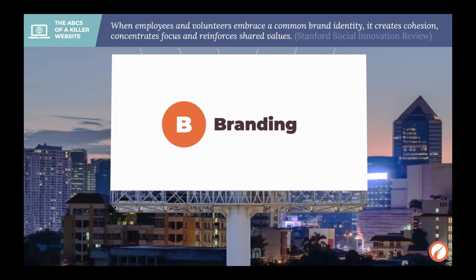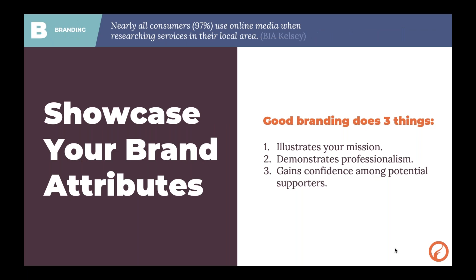Now branding — this is my bread and butter. Good branding should do three things: it's going to illustrate your mission while demonstrating professionalism, and it's going to gain confidence in your potential supporters. These are all things we can do through storytelling, and honestly the best way to showcase and tell your story right now is on your website. In this day and age where we really can't do business as usual, this is going to be the first place people are looking for you and finding you.